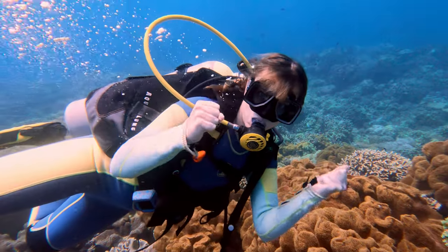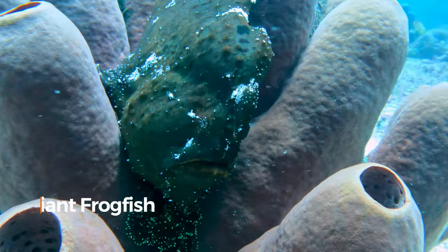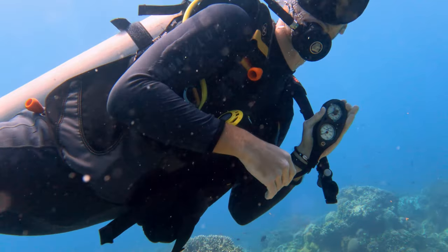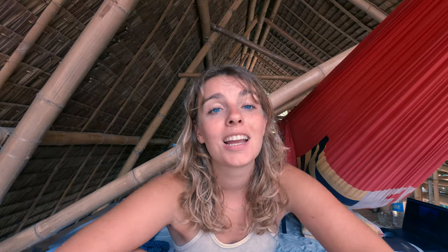We also saw our first frogfish, which is sometimes hard to find because they camouflage very well. We did end up with almost no air in our tank, but it was seriously one of the best dives of my life and maybe we'll do it again very soon. Getting ready for dive two.